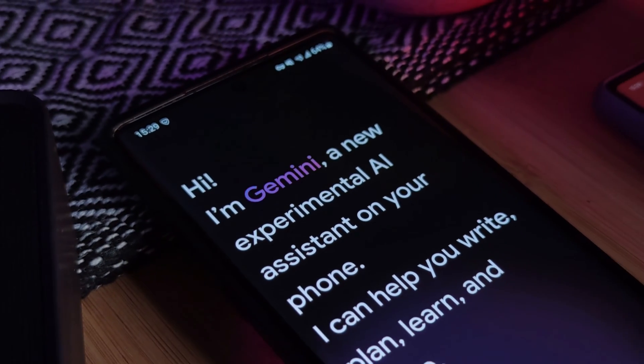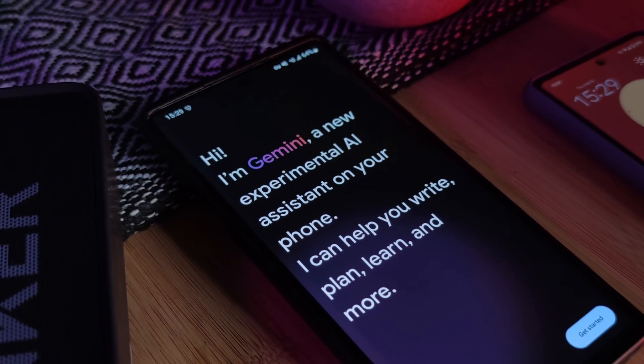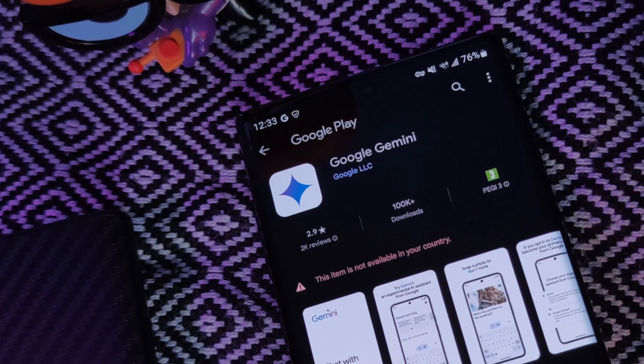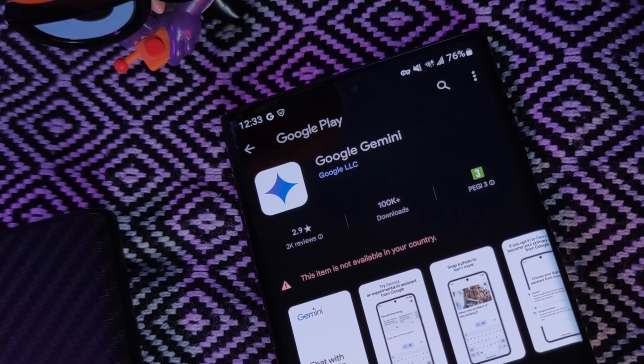It's about time we got a meaningful update to our Google Assistant. Now some of you might be lucky enough to find that Google's actually testing Gemini within your regions, so you could just hop over to the Play Store and find it directly there.